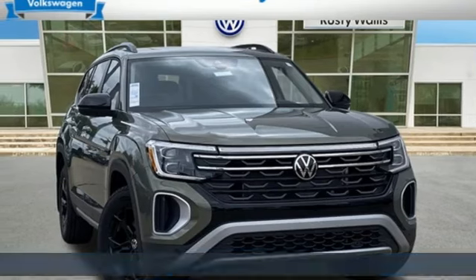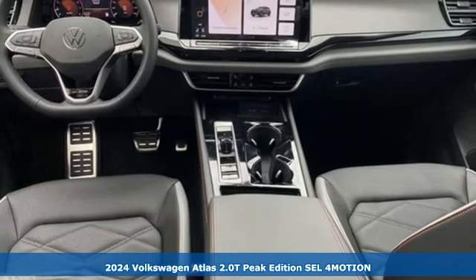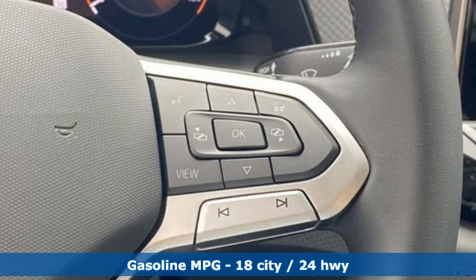Here's a new 2024 Volkswagen Atlas. Volkswagen, performance you'd expect with the precision of German engineering. It's equipped for all your driving needs and wants.